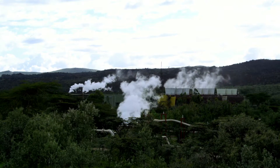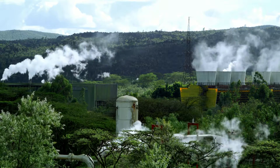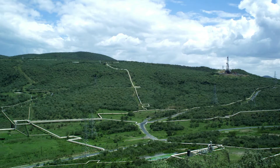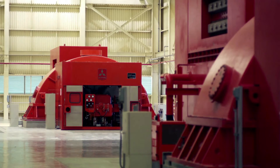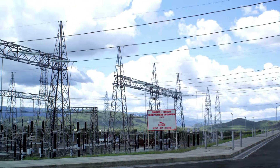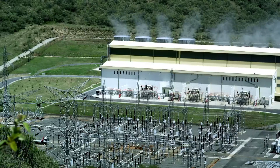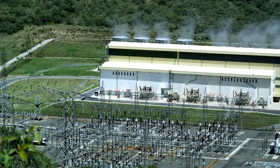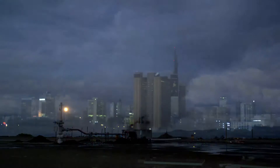There are three geothermal plants in Olkaria. Highly pressurized steam comes out of 20 wells and is directed through a system of pipes toward the turbines. The system generates about 200 megawatts, or 17% of electricity produced in Kenya. And that's just a fraction of the estimated 10,000 megawatts of Kenya's untapped geothermal energy potential, which, if fully utilized, could power millions more homes.